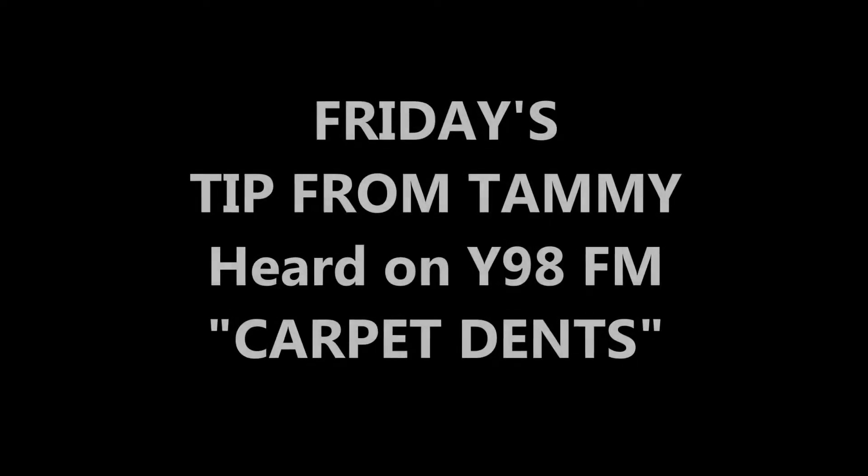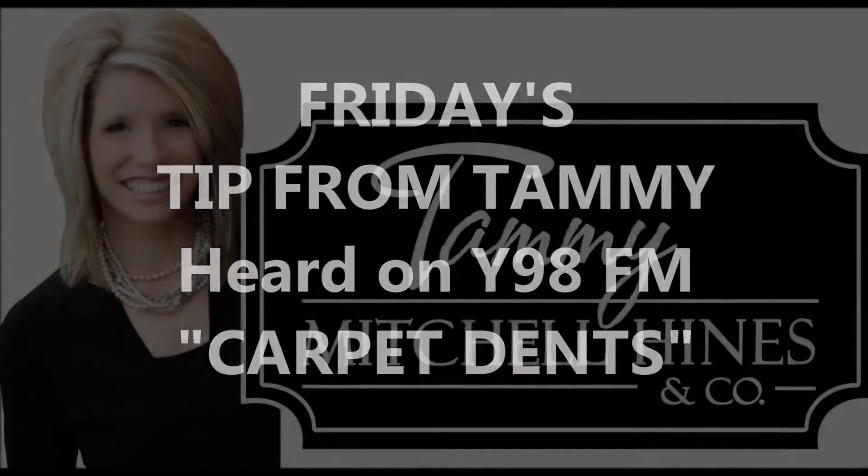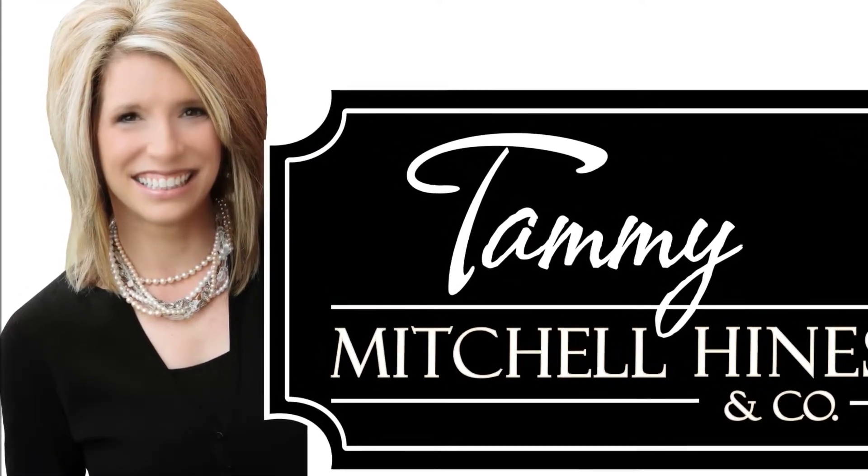I'm Tammy Mitchell-Hines. If you buy or sell a house with me, I have a moving truck you can use absolutely free. In fact, I sell a house in the Metro East every 38 hours.